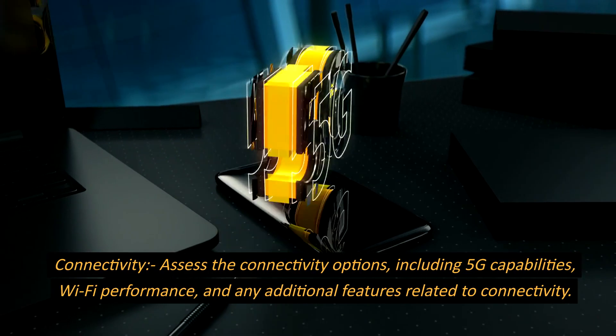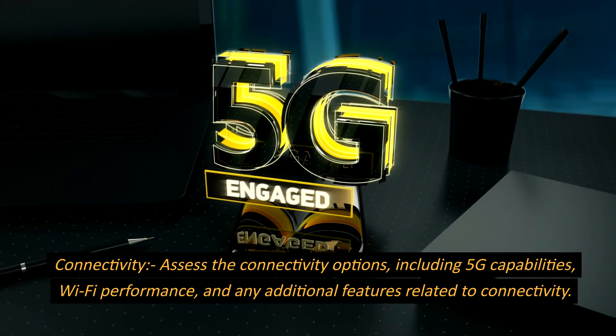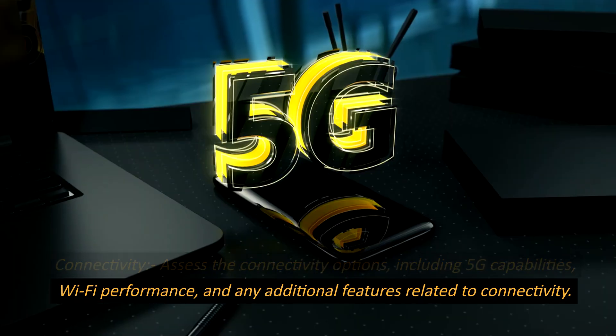Connectivity. Assess the connectivity options, including 5G capabilities, Wi-Fi performance, and any additional features related to connectivity.